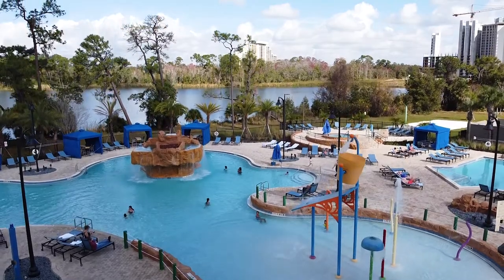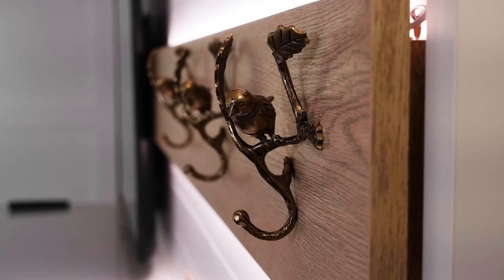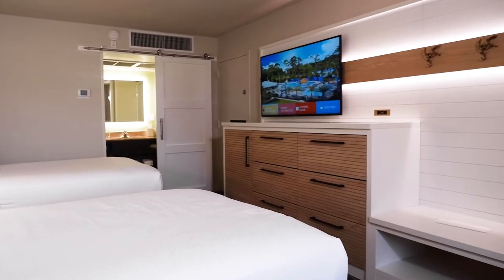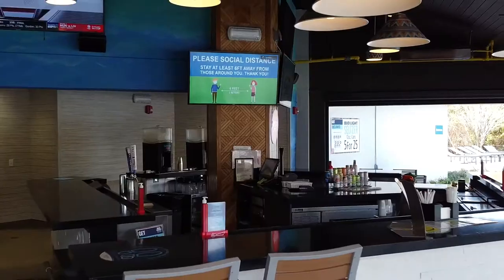We just finished a $14 million renovation here at the hotel. We redid our entire guest room product at the garden — 400 rooms — and we renovated this restaurant, which used to be more of a walk-up concession.